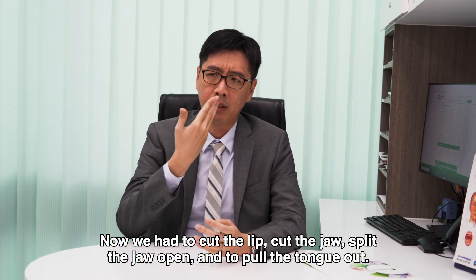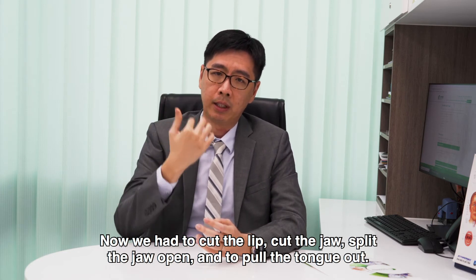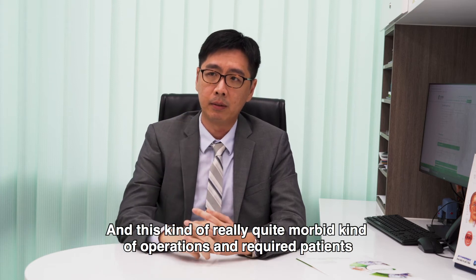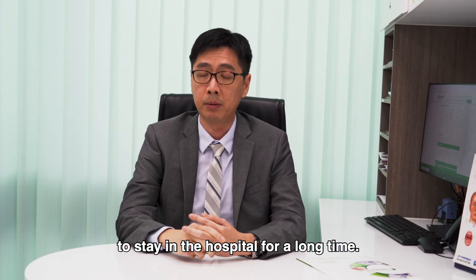We had to cut the lip, cut the jaw, split the jaw open to pull the tongue out. This kind of really quite morbid operations required patients to stay in the hospital for a long time.